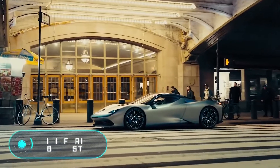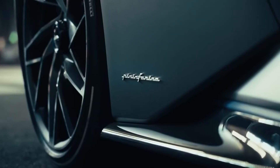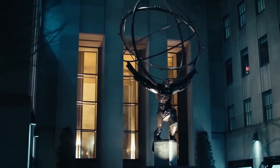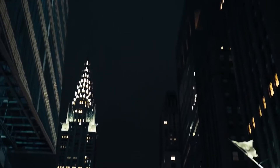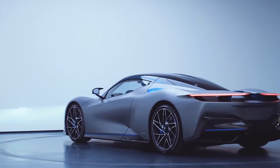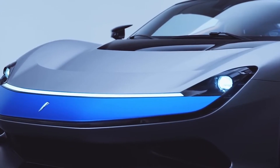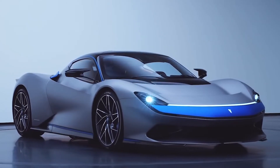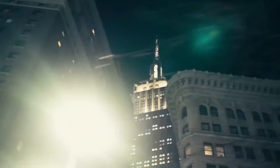Pininfarina Battista: this Italian beauty is worth about two and a half million dollars, but experts are sure it is not overpriced. The vehicle reaches 160 kilometers per hour in only two seconds — faster than a Formula One car. You can drive about 450 kilometers on one charge, and recharge it up to 80% in just 40 minutes. Four electric motors, one for each wheel, with a total capacity of 1,877 horsepower, are powered by a traction battery with a capacity of 120 kilowatt-hours. The maximum speed is about 350 kilometers per hour.